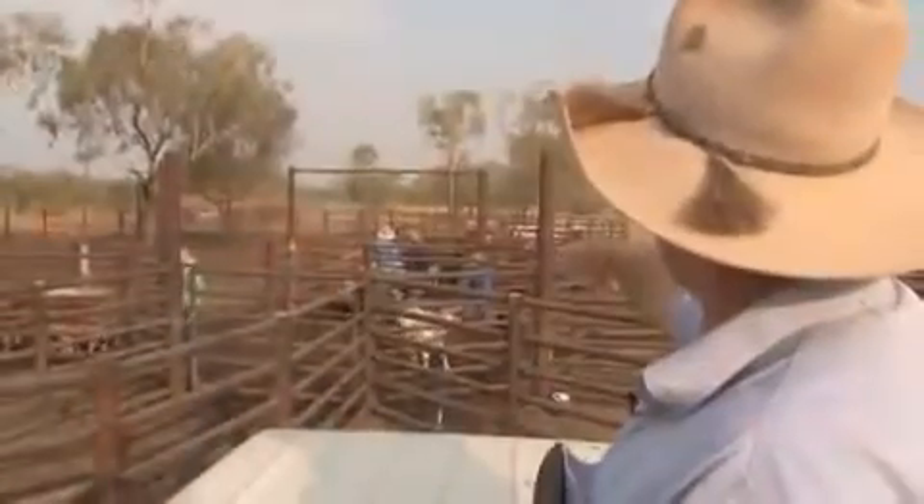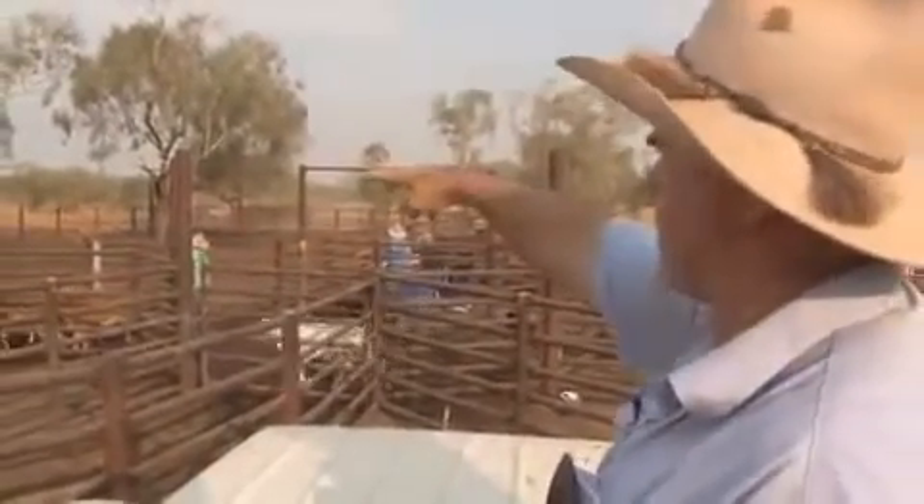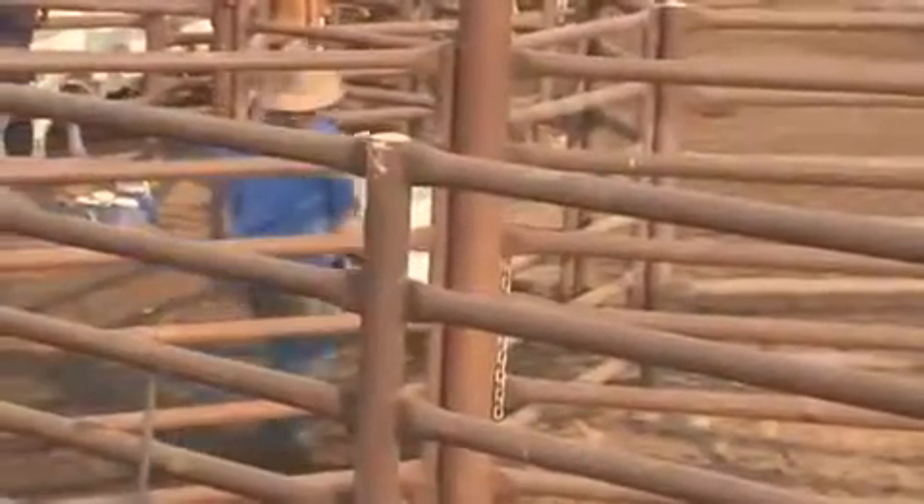The smaller ones — that's a calf. They draft them off and they go into the calf pen to be branded and castrated. The little fella's only probably anywhere from a week to three months old. They're the younger ones, so they stay with their mothers.